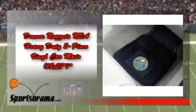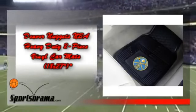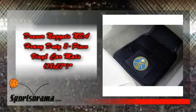This car mat has the logo and theme of the Denver Nuggets. Protect your vehicle's flooring while showing off your team pride with this heavy-duty car mat. This item is made from 100% vinyl construction with non-skid backing, ensuring that this car mat will be rugged and at the same time is a safe product.